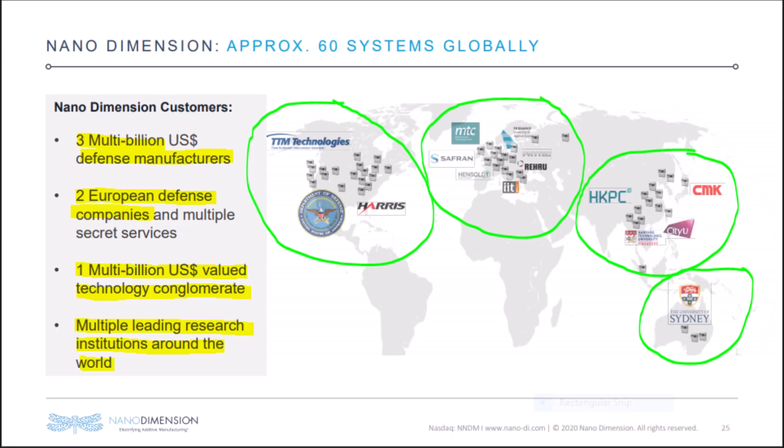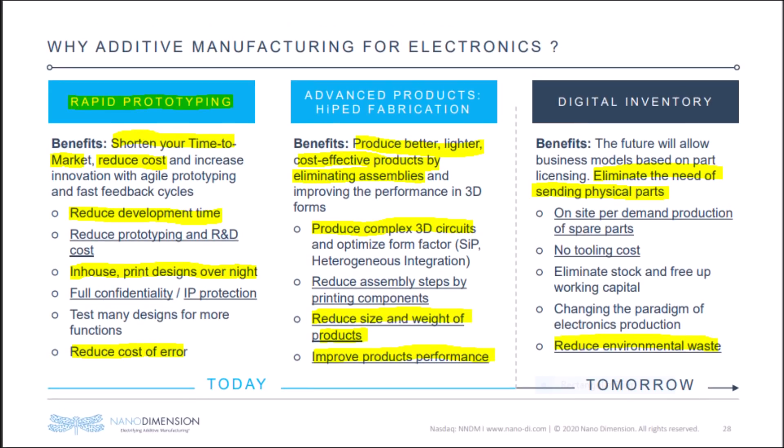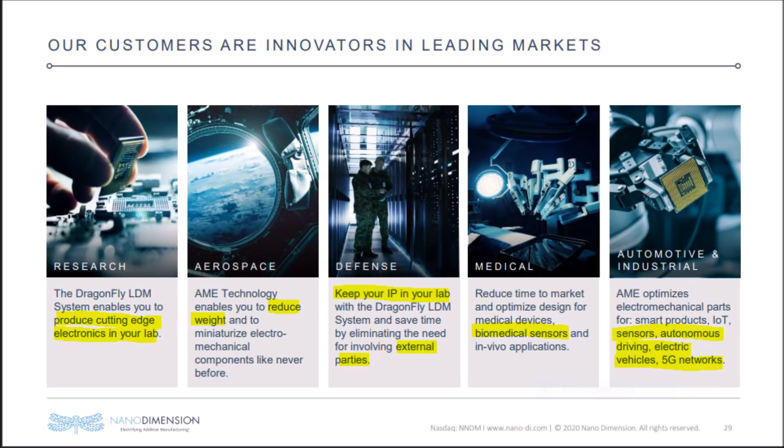Nanodimension is not only an industry leader but the number one industry leader in their PCB niche, because NNDM can reduce costs for companies, shorten the time it takes their products to get to market, reduce the cost and development times of prototyping, and grant customers the ability to produce products using their own intellectual property in-house for security purposes. The materials NNDM uses make products lighter, they can create complex circuits, reduce the size and weight of products, eliminate the need for physical parts to be shipped, and reduce environmental waste.